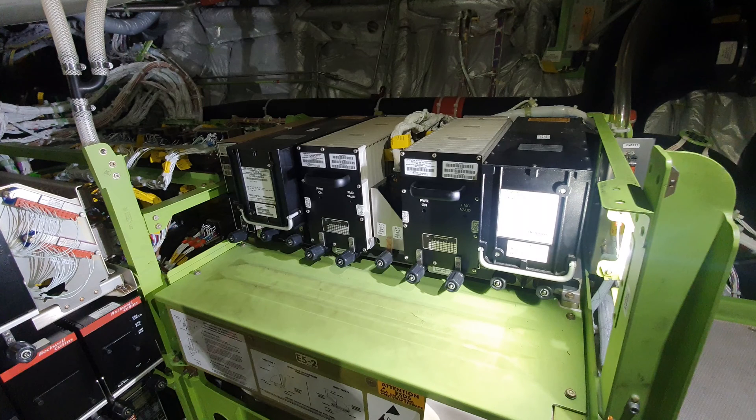Fun fact: if you have to remove this electronic equipment rack, a specialized Boeing team has to come and realign the air data inertial reference units, because the alignment is critical and Boeing's special team only has the equipment to perform that task.